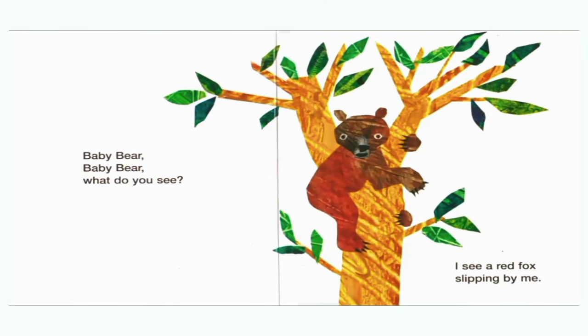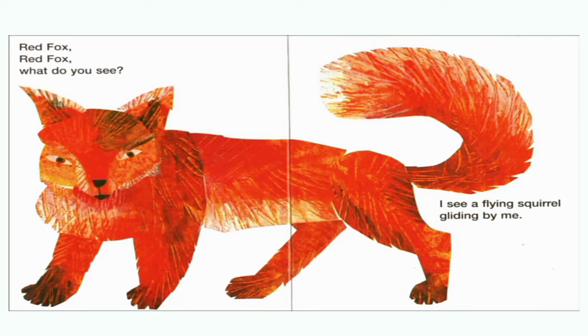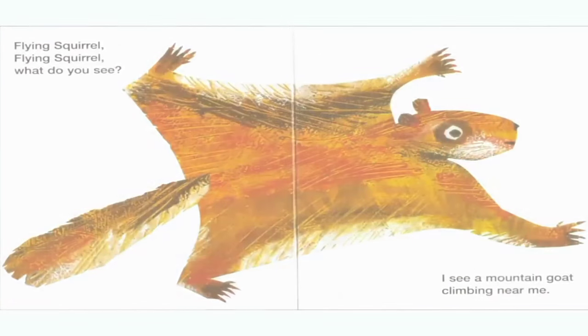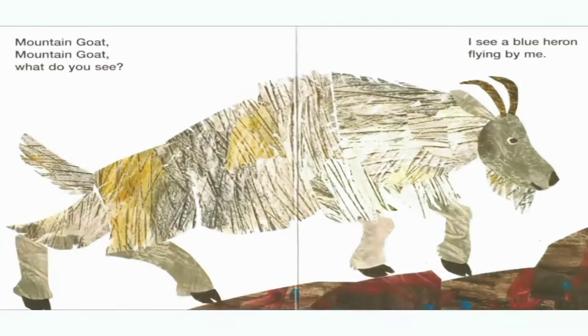Baby bear, baby bear, what do you see? I see a red fox slipping by me. Red fox, red fox, what do you see? I see a flying squirrel gliding by me. Flying squirrel, flying squirrel, what do you see? I see a mountain goat climbing near me.